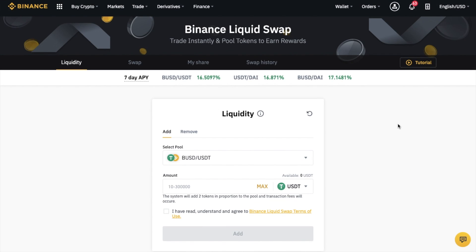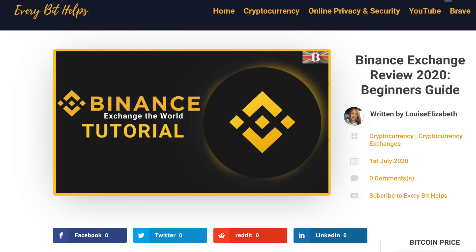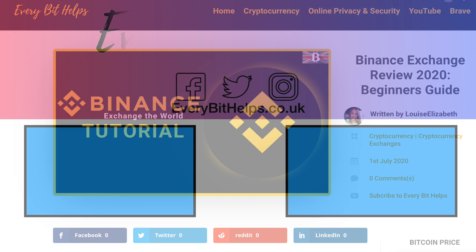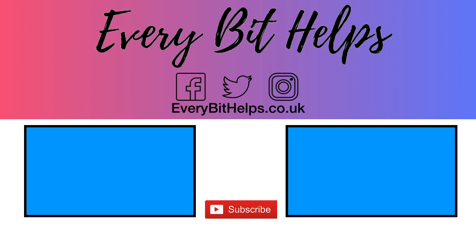So that completes my run-through of Binance LiquidSwap or B-Swap. I hope you enjoyed this video today and if you did then please give me a like, hit the subscribe button, and please do head over to my website at everybithelps.co.uk for more tips, reviews and step-by-step guides. Thanks and I'll see you soon.